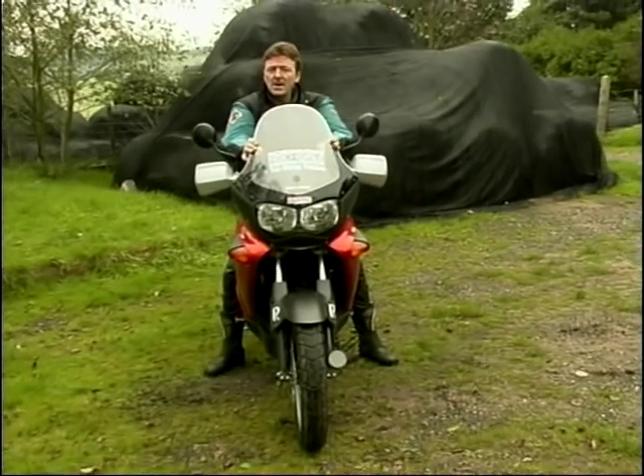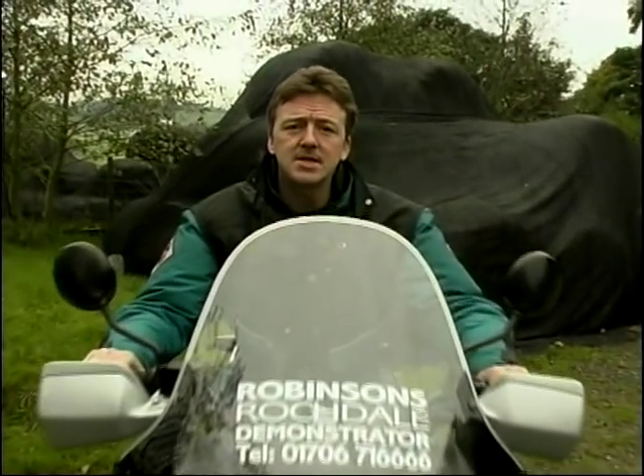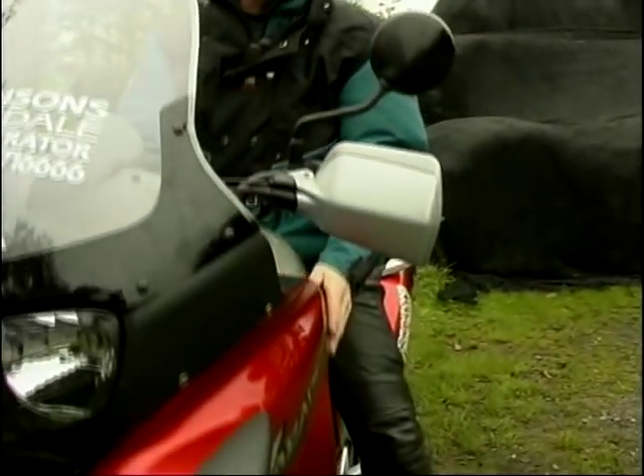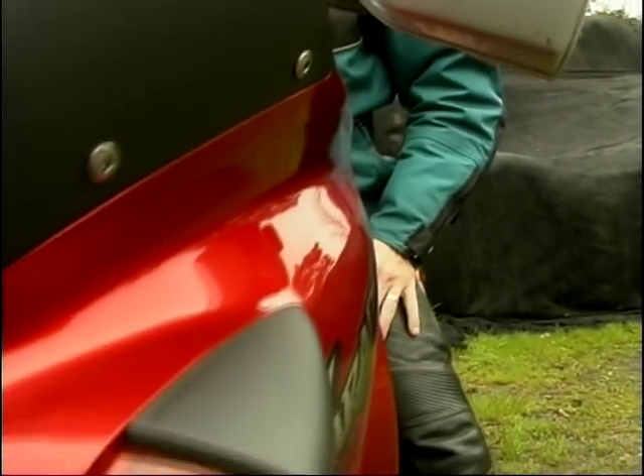The windscreen is fairly efficient — it tends to just catch the top of my helmet a little bit, so I just squat down slightly, and then it goes straight over my head. No headache, no wind noise in my helmet, really excellent. The big bulbous fairing does a reasonable job at throwing most of the wind and rain away from your body and the upper part of your legs.